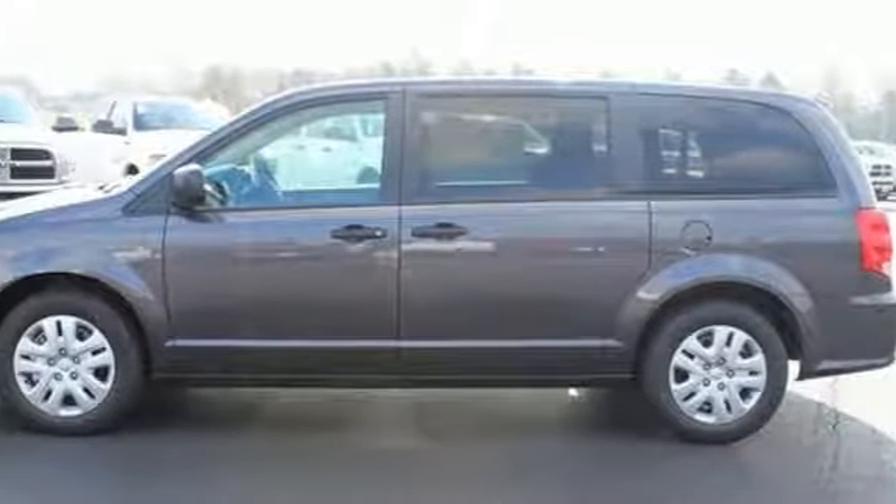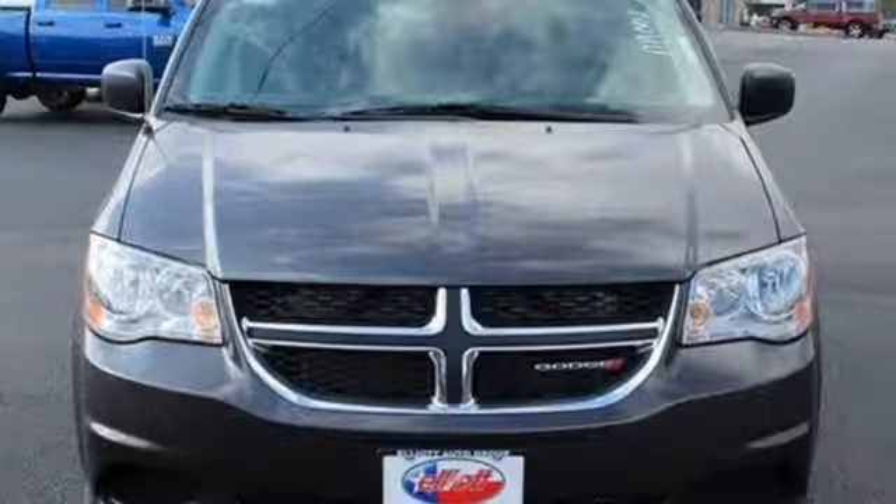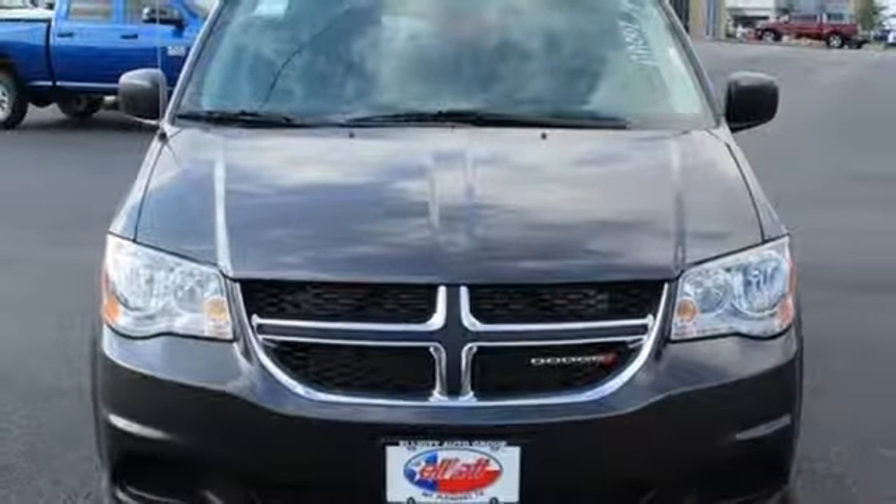V6 engine. Pearl coat paint. Gas pressurized shocks. And automatic transmission. Take it for a test drive today.